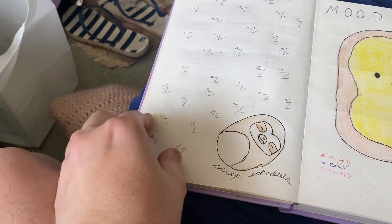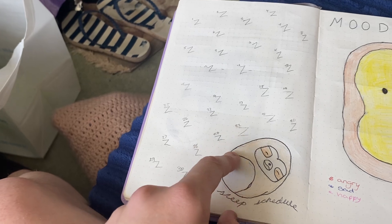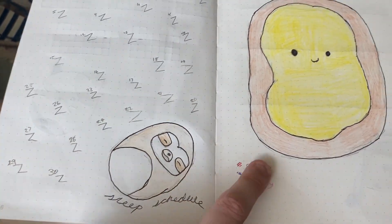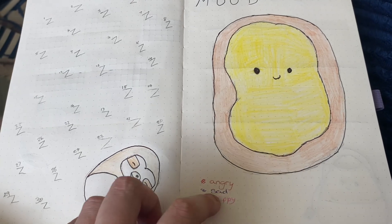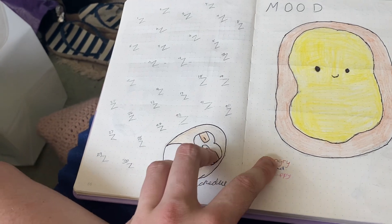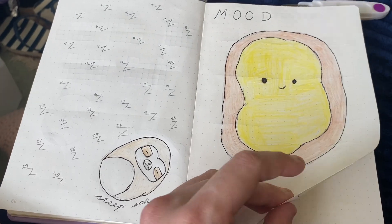And then here we have the Zeds, or the sleep schedule. Each Zed is going to be a different colour, and this is a little sloth. And then here's my mood tracker — this is a Pop-Tart. You can't really tell now because it looks like toast, but each emotion I fill this month is going to be a sprinkle on the Pop-Tart.